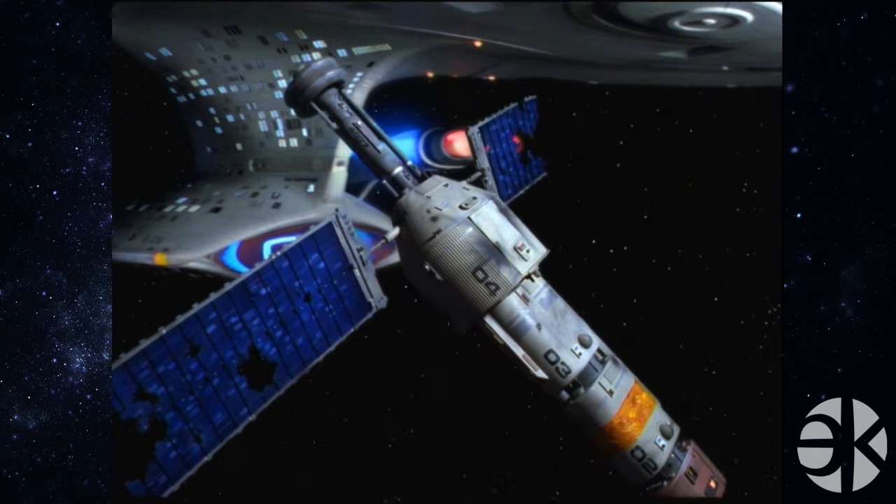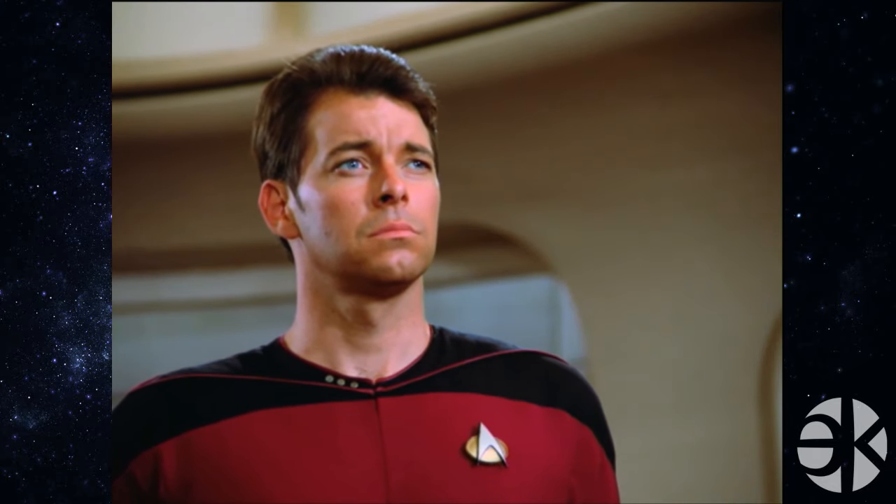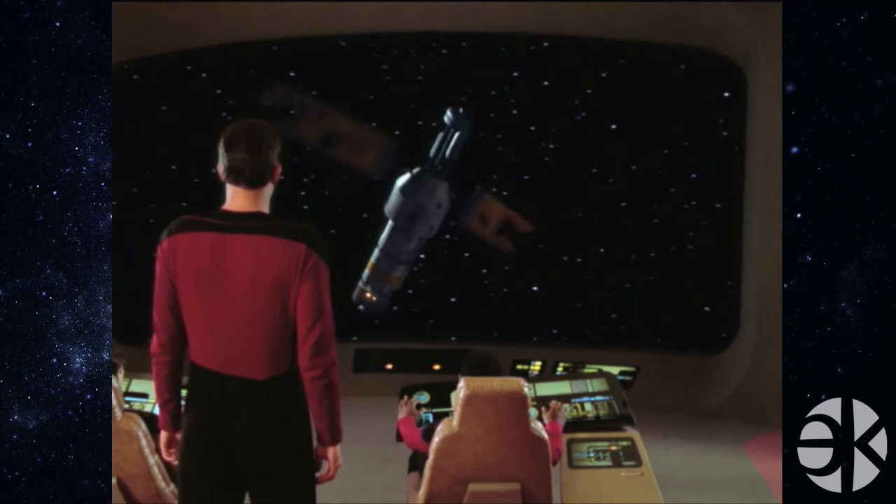Hi, I'm Eric Kelly from kellyplanet.com. This is a closer look at Star Trek: The Next Generation, Season 1, Episode 26, The Neutral Zone. We're already at the end of Season 1. Time flies.